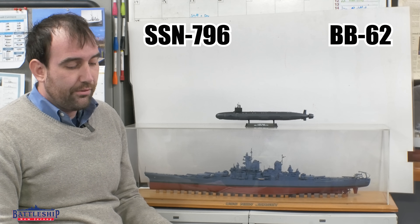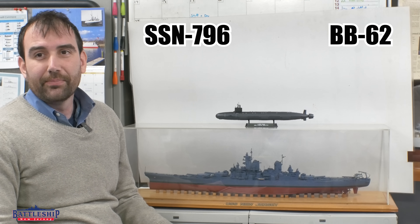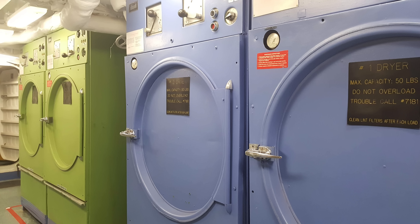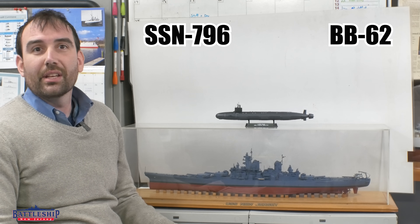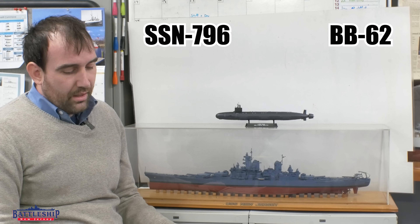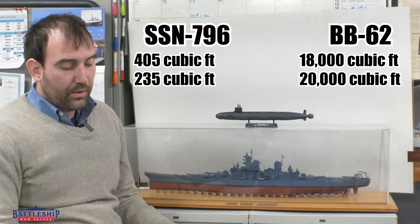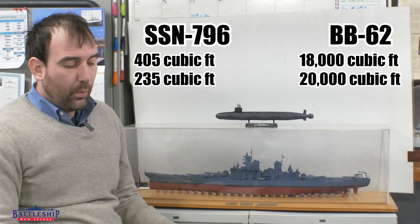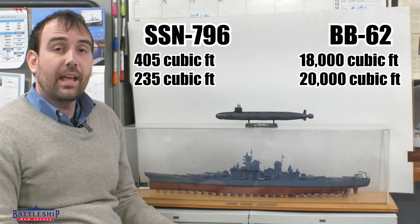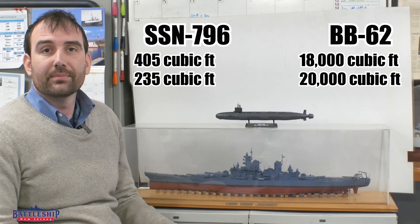The new New Jersey will have one washer and one dryer. Battleship New Jersey has three washers and two dryers as installed — they're really big — but she also had an additional four washers and four dryers, like commercial ones, that her crew put on board for their civilian clothes, which brings our total up to seven washers and six dryers. For frozen stores, she has 405 cubic feet and 235 cubic feet for chilled stores. We have approximately 18,000 cubic feet for frozen and 20,000 cubic feet for refrigerated.